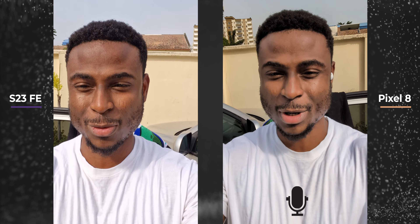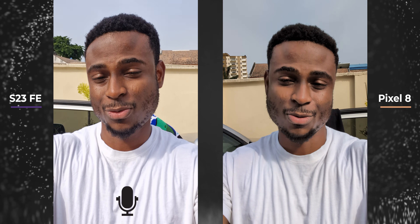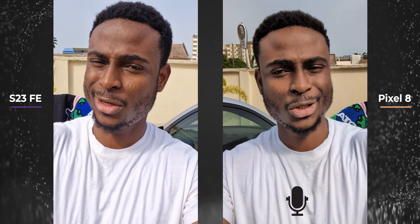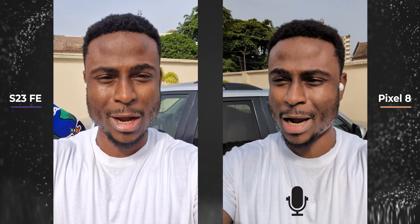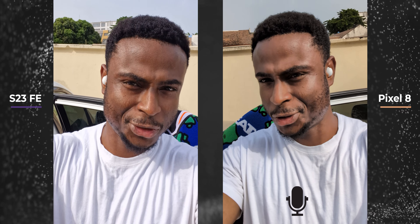Here is what 4K 30fps looks like from the selfie camera of the Google Pixel 8 and Samsung's S23 FE. They can both do 4K 60fps from their selfie camera, and the Samsung can do 8K 24fps from the rear. Let me know how the camera quality from the selfie camera compares and how well the microphone picks up sound. They both do well so far.